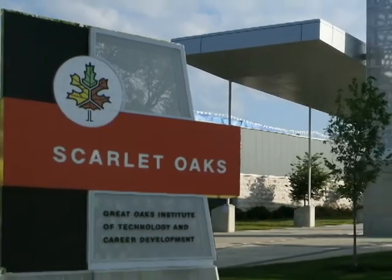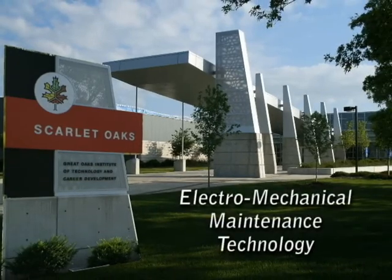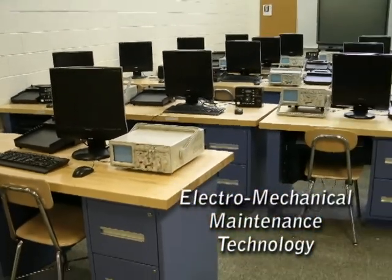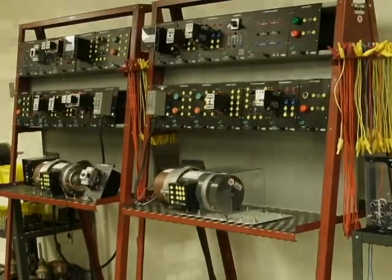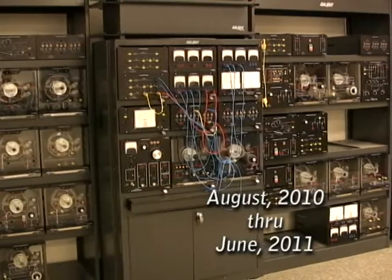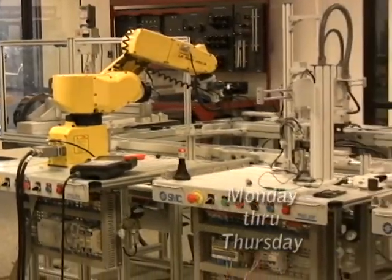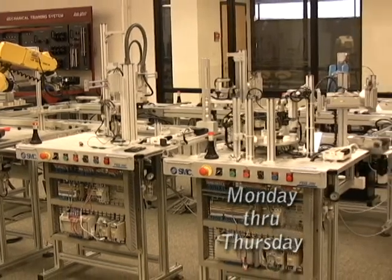The electromechanical maintenance technology program is held at the beautiful Scarlet Oaks Career Campus in Sharonville, Ohio. You'll learn and work in a state-of-the-art classroom and laboratory complete with individual workstations and a ton of hands-on projects. The course begins this August and continues through until June. Class begins at 4:30 in the evening and runs until 10:30 at night, Monday through Thursday. Best of all, class size is limited, allowing you to receive that individual attention that can make all the difference.